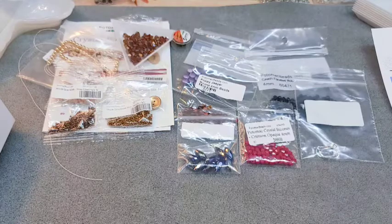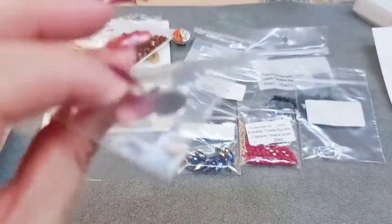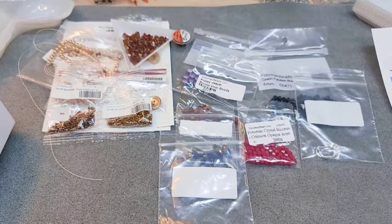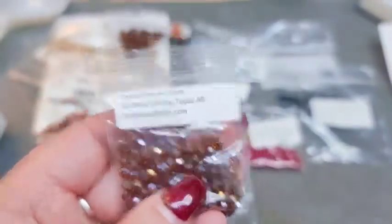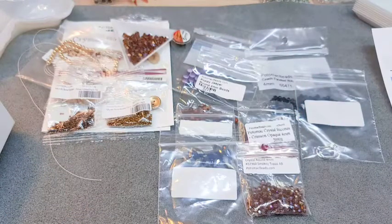Then we got two silver plated button shanks - really cool. You've got your shank on one side and on the other side is just a plain flat surface for you to glue something onto. Then we got 100 Potomac crystal rounds in 4mm. I thought they were rondelles at first but they're rounds, and they are in Smoky Topaz AB - they'll go great with the bicones if you don't make the bracelet pattern. I'll have extras since I'm not going to make both of them.